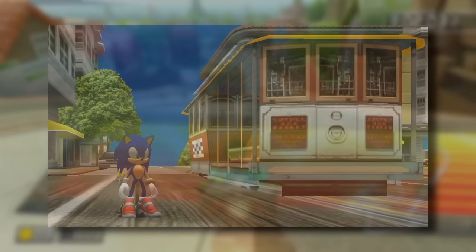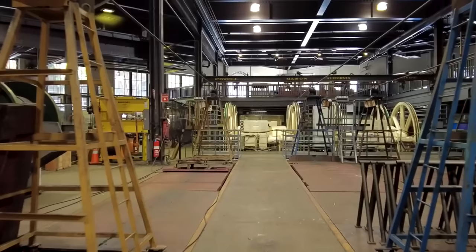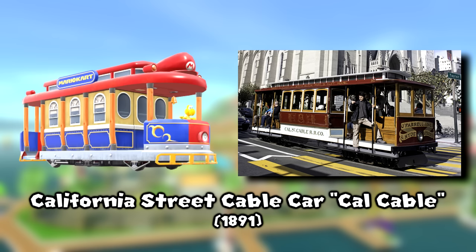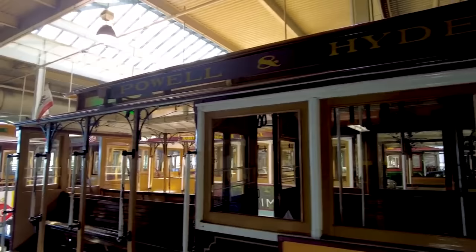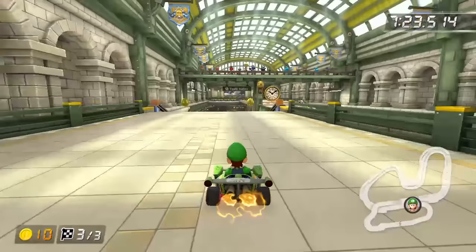Next up is Toad Harbor — a San Francisco inspired city with its hills and cable cars. San Francisco began cable car service in 1873. A central powerhouse pulls a cable located between the rails and beneath the road; a cable car latches onto it and gets pulled along the tracks, while a gripman uses a lever to slow down or stop the car. The Toad Harbor designs most closely resemble the California Street cars, known as Cal cables, but with more rounded ends. San Francisco still sees cable car service today, and there's also a turntable to turn the cars around.